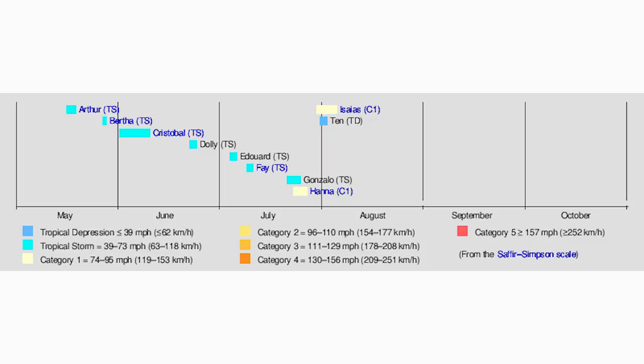Here's a graph with all our storms so far. We had Arthur and Bertha in May — already an early start with two May tropical storms. Then two more in June: Cristobal and Dolly. So four storms before July even started, which is incredible. Then four more in July, plus Isaias which also started in July, so by the time August began we had nine named storms.